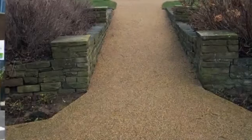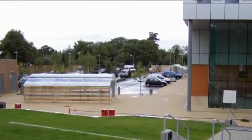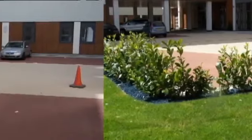Adtex is ideal for use on driveways, patios, paths, walkways, cycleways, pedestrian areas, bus lanes, access roads, commercial properties and car parks.